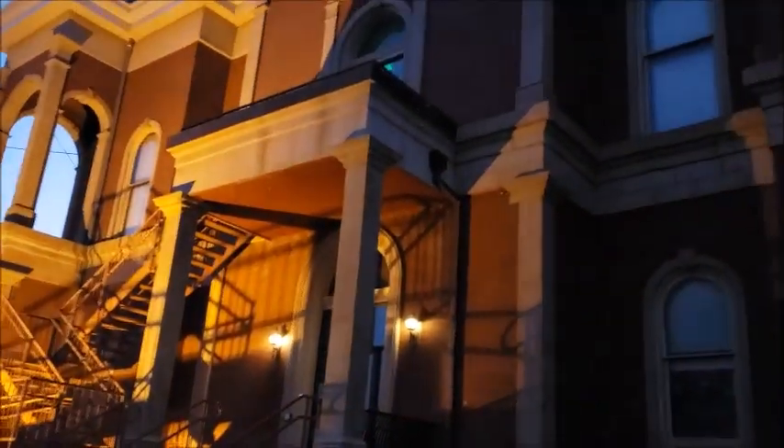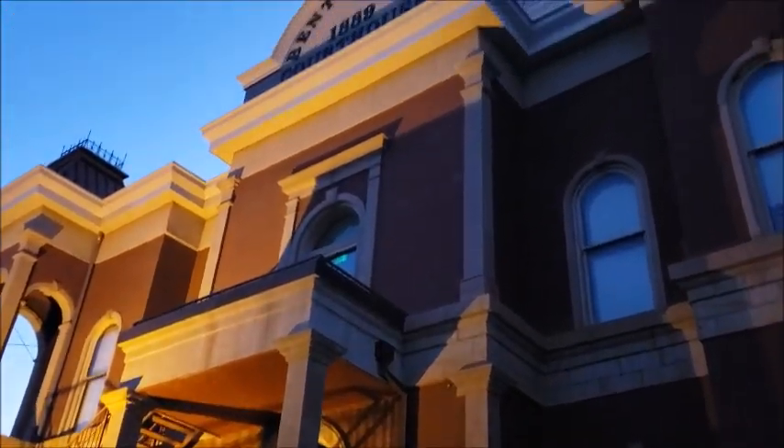It looks like they're putting an addition on this courthouse with a lot of these pillars. Oh boy, I could use some of them.